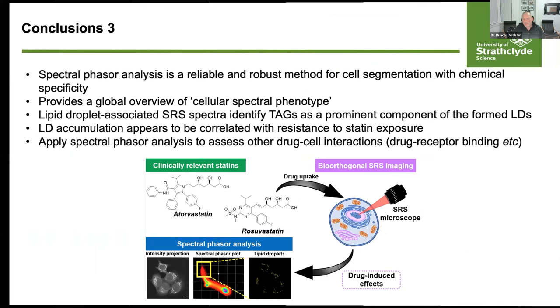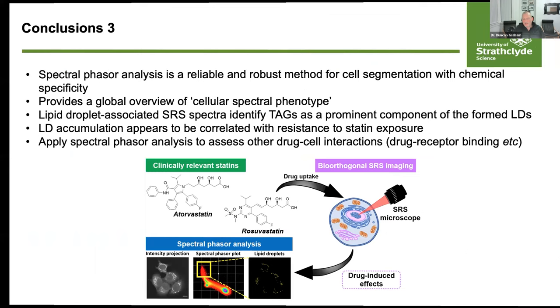In conclusion, SERS has a role to play in enhancing the sensitivity of lateral flow assays — demonstrated here for C. difficile and transferable to many other areas. SRS offers opportunities for fast live-cell imaging and can be combined with a wide range of new chemical probes and tags to study new areas of biological interest. Thank you for listening.